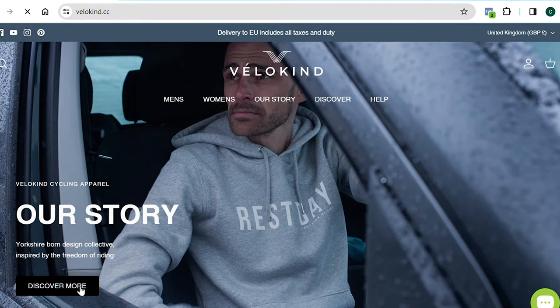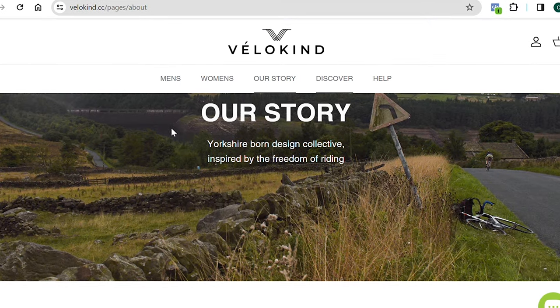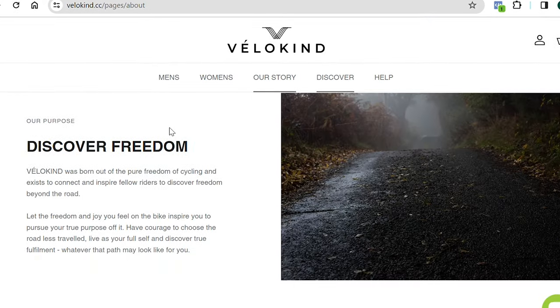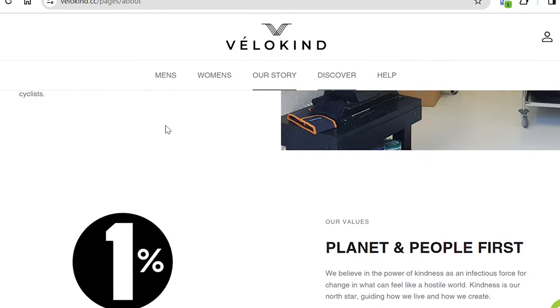In step one, you're going to nail your brand concept. Ask yourself: why does my brand exist? What is the purpose of my brand? Make it something meaningful that allows you to build an emotional connection with your customer. Everything else will flow from here.